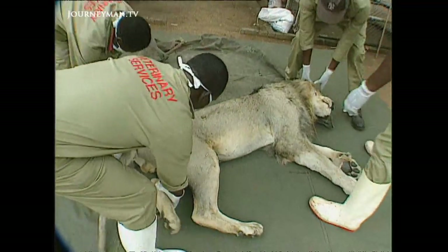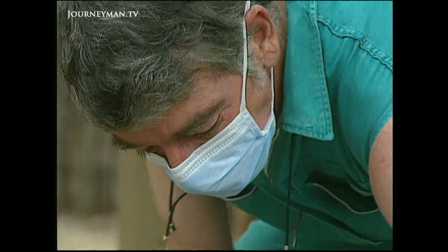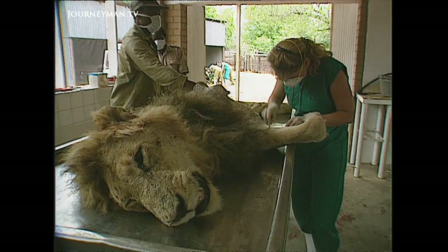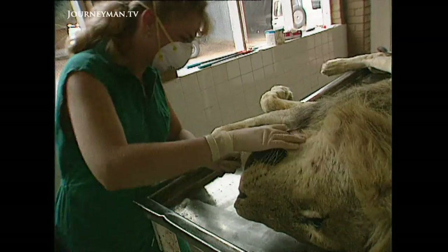An interloper from Europe — a killer which has the potential to drastically alter the ecological balance — is sweeping the park. Tuberculosis is seeping into the food chain, and right at the top of that chain is the lion.